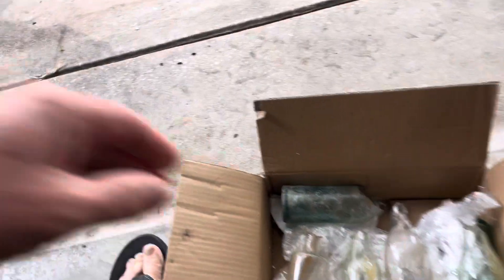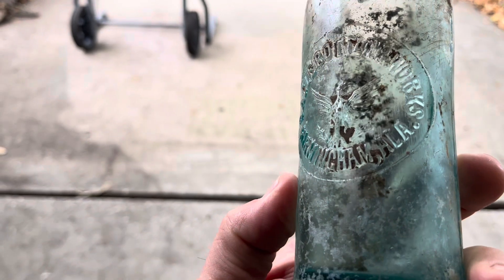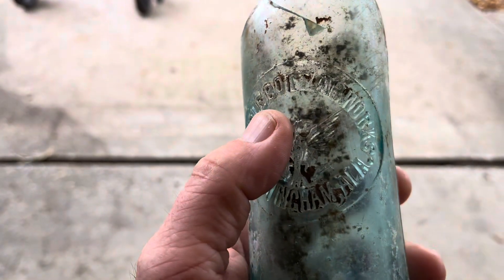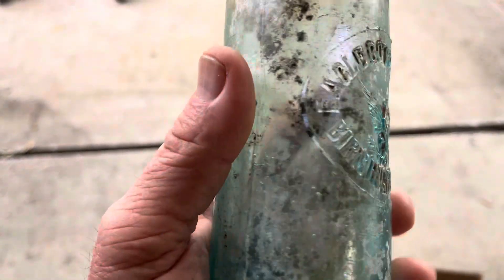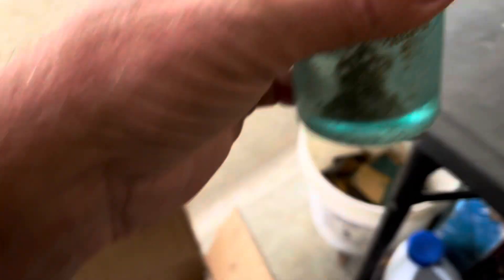Alright, let's see what Brandon sent. First one is this Eagle Bottling Works, Birmingham, Alabama, with a nice little pictorial eagle there. It's cracked just to there, so that's a good one. I'm going to be able to save that more than likely — I don't see any bubbles in the way. I know Brandon loves these pictorials, same as I do.